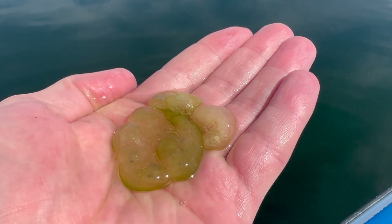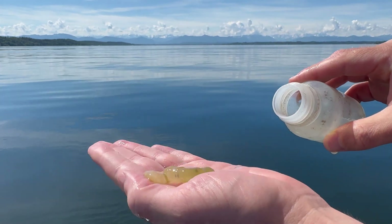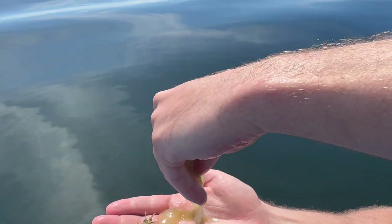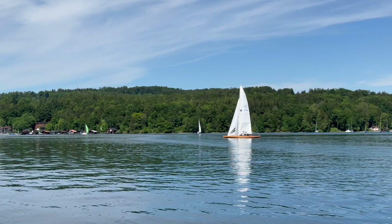On warm spring days, these jellyballs seemingly appear out of nowhere. If you are on a lake, you can see them everywhere floating on the surface. They have the appearance of plastic garbage and the consistency of breast implants. They are not slimy, but have a rather firm appearance and break apart when you rip them. A bit like gelatine.